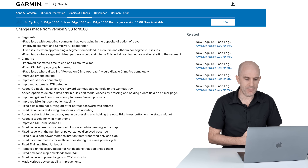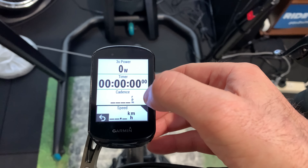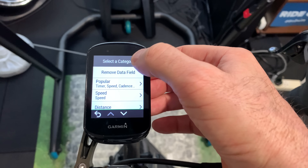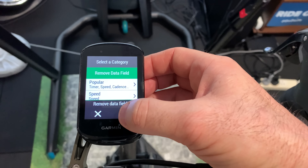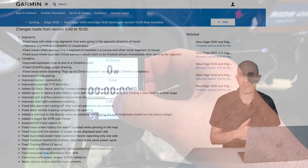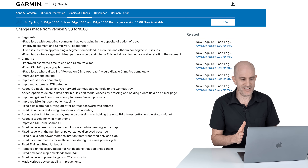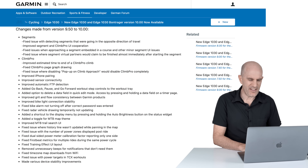They've added an option to delete a data field in quick edit mode. You can access that by pressing and holding the data field on a timer page — very similar to pressing and holding to change the type of data field shown. Do note: if you have four data fields and delete one, you'll only have three, and adding that fourth back requires going through the menus. You can delete but you can't add data fields from that new shortcut.